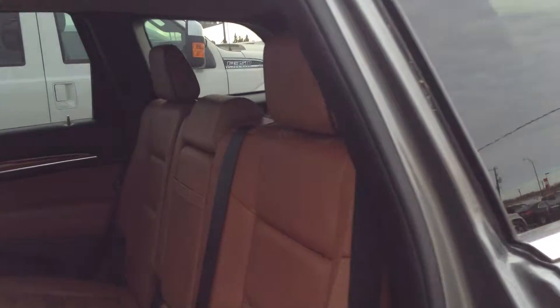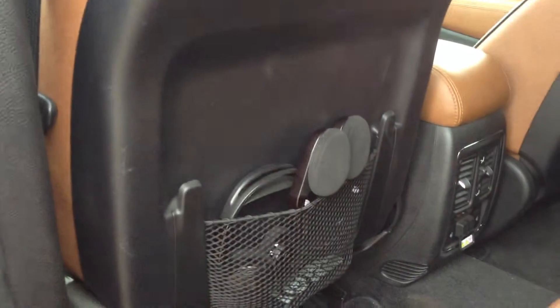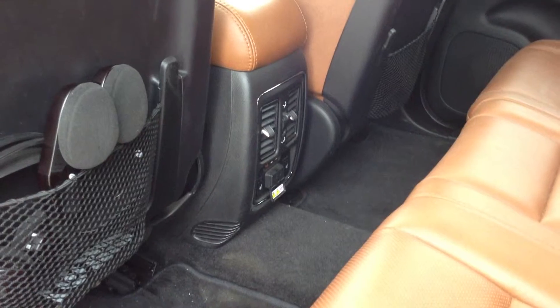If we take a look inside the back, you will see these beautiful light brown leather seats, a DVD player, headphones, and air controls in the back seat.